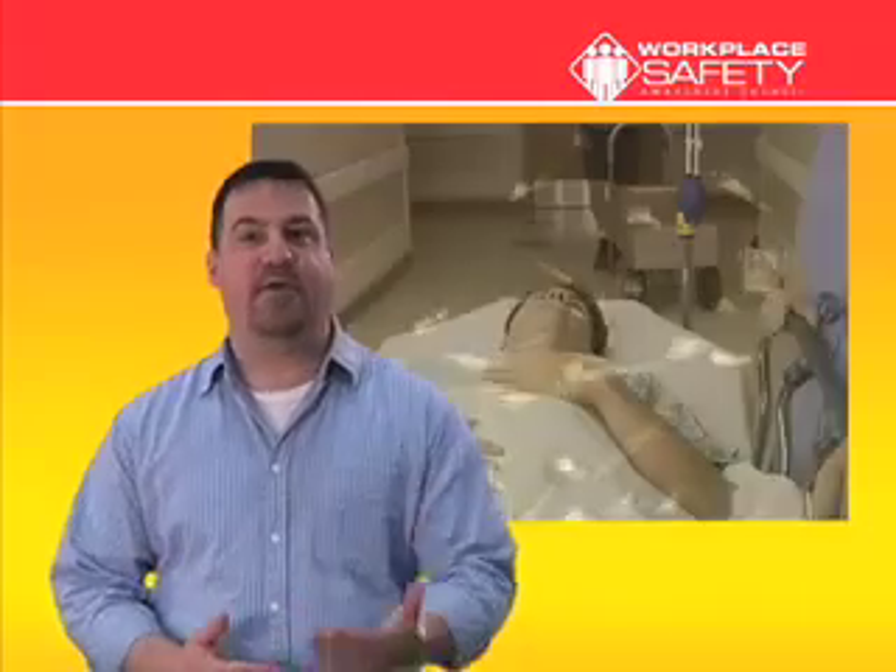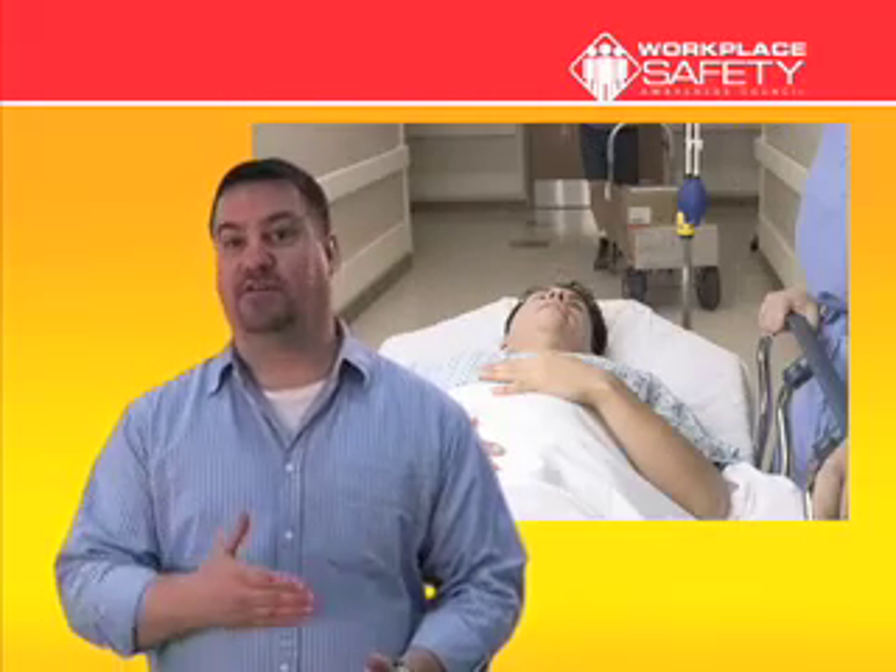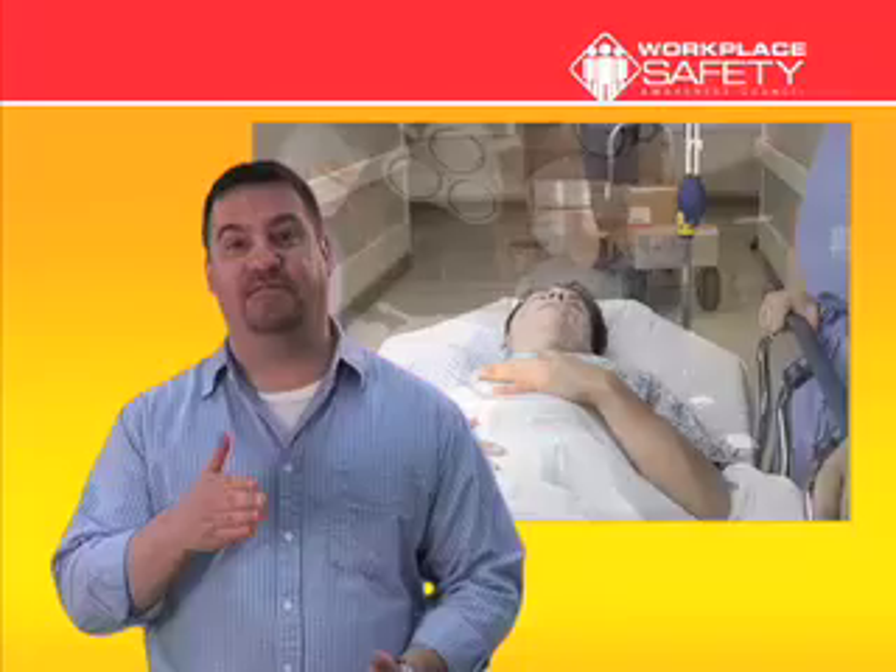If you're a business owner, just think what that does to your workers' comp premiums. And what about the employee? If they survive the arc flash, they usually face additional surgeries, possible infection, extended medical care, disability, and reduced lifespan.